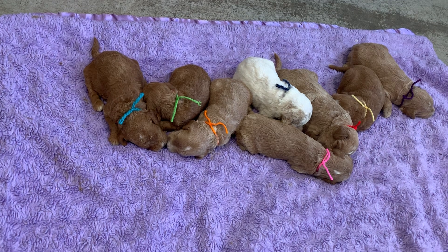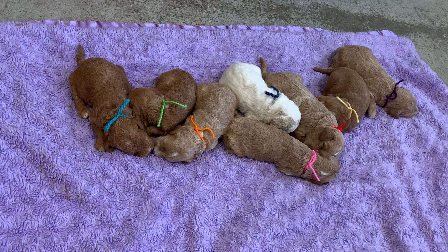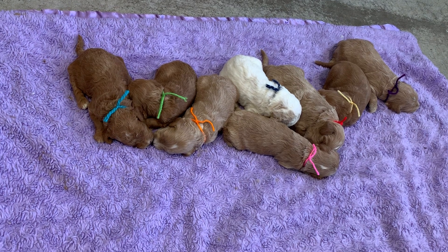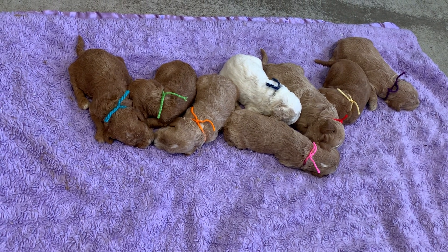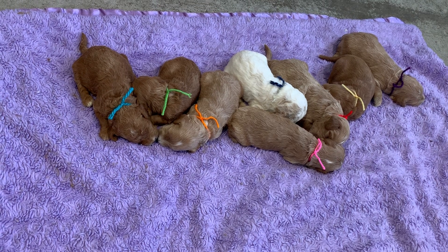Both parents have been DNA tested, so these are hypoallergenic and non-shedding across all of them. These dogs — you can't even brush fur out of them. I can handle them all day and not even have a hair on me.